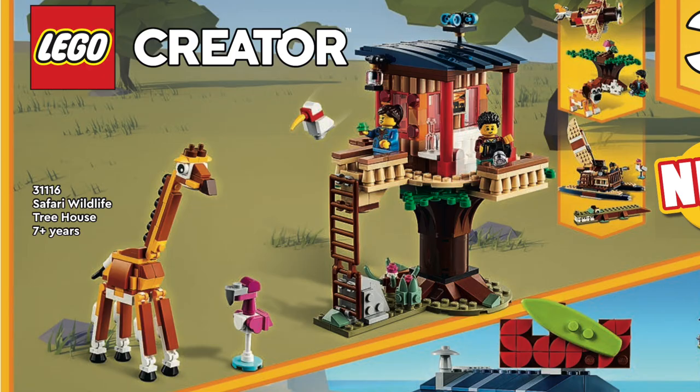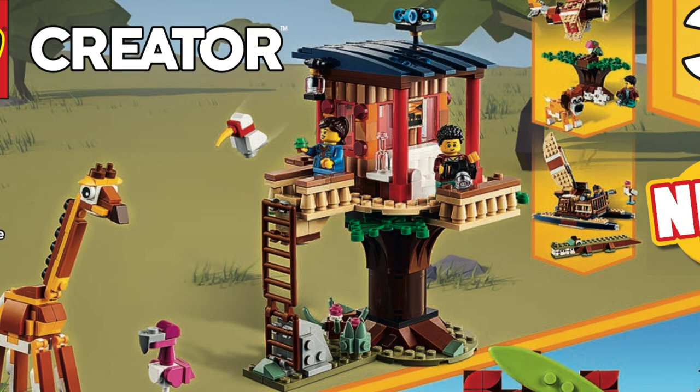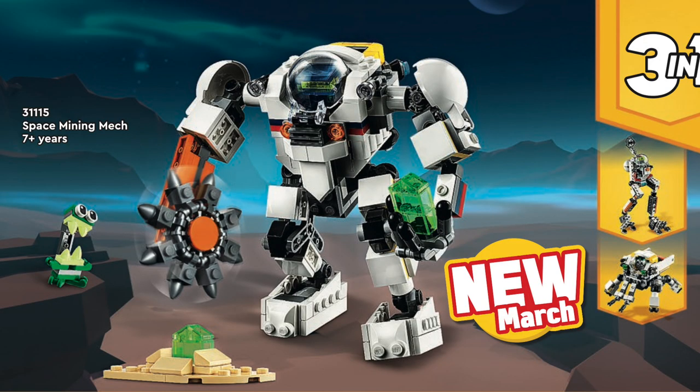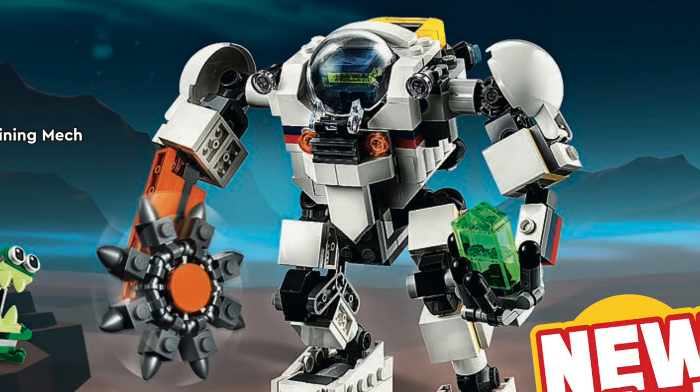From LEGO Creator, we've got the Safari Wildlife Treehouse. The treehouse itself has a nice design with multiple balconies to watch the wildlife, and I'm actually digging this brick-built giraffe. We also have this space mining mech, which has a robust poseable design and is kind of giving me some Hulkbuster vibes.